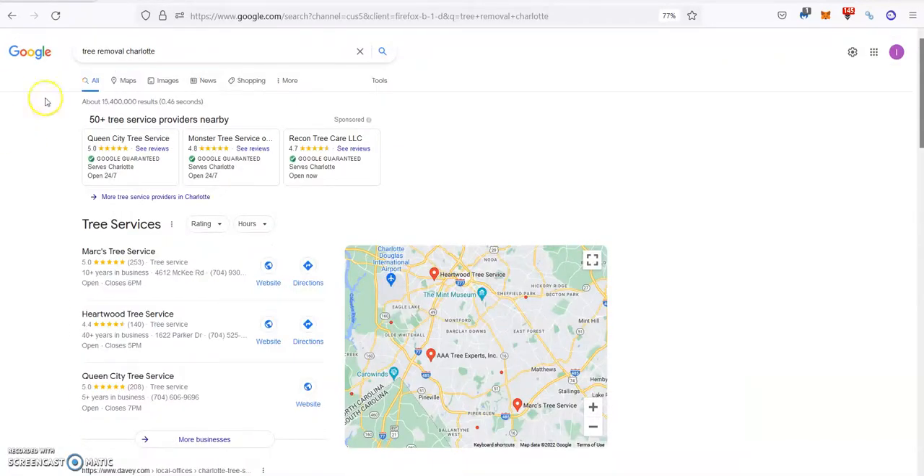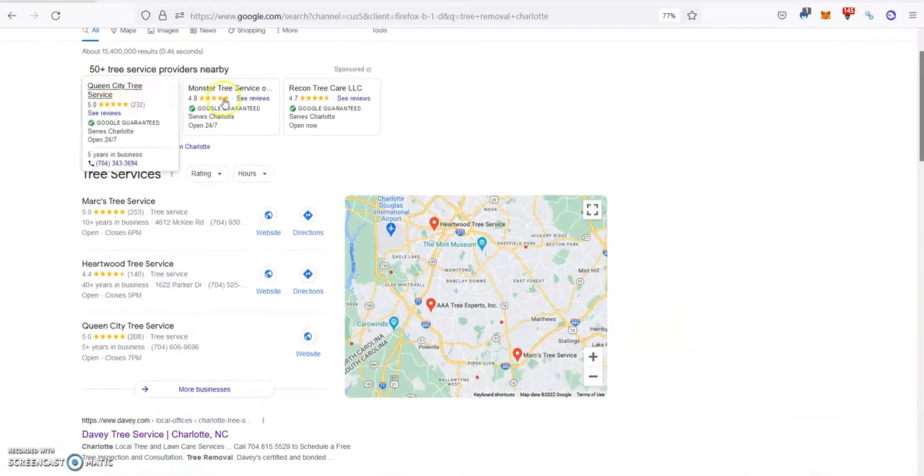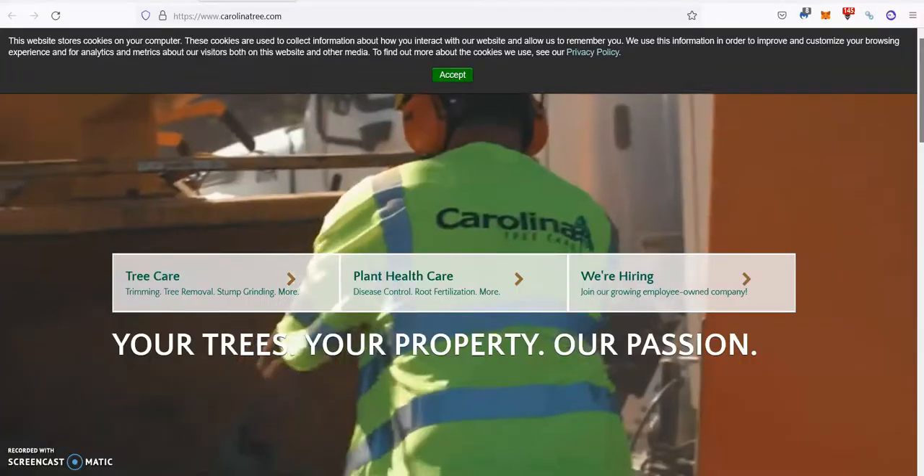For example, if we go on Google and we search for Tree Removal Charlotte, as you can see the first thing that pops up is the Google Map Pack — we will get to that later — and then some ads. But if we go down to the organic results, which is where the majority of people go, you can see David Tree Service and Carolina Tree are the top guys over here.